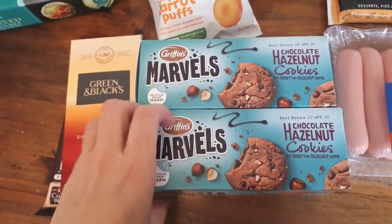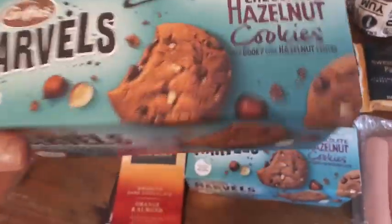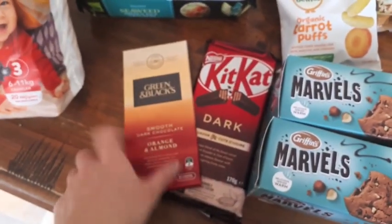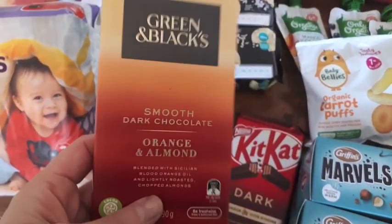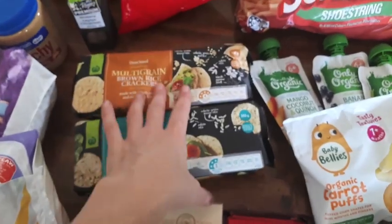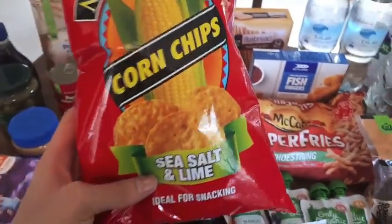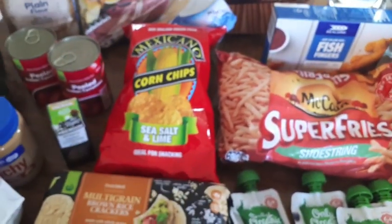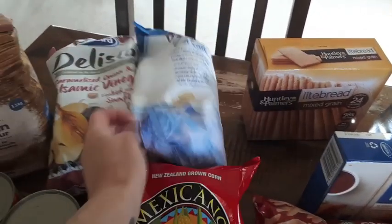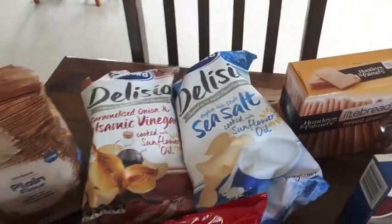I also saw these new biscuits — they also have chocolate peanut butter ones but I tried these ones and they are delicious, and only $1.50 a packet. So I got those for a treat. For chocolate treats this week I got orange and almond dark chocolate for me, and Kit Kat chocolate for the kids. And just some rice crackers and sea salt and lime corn chips — I like these because they're non-GMO with no flavour enhancers or artificial flavours. I also got balsamic vinegar and caramelised onion potato chips and plain sea salt chips. When I get chips I usually go for the natural, just-salted ones with no flavour enhancers.